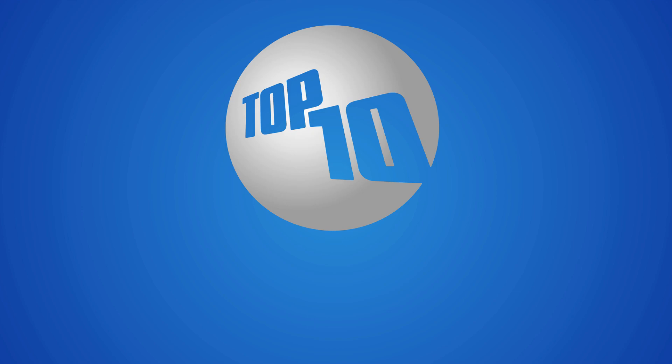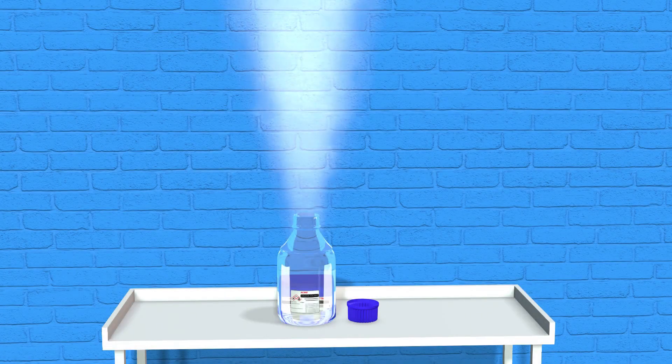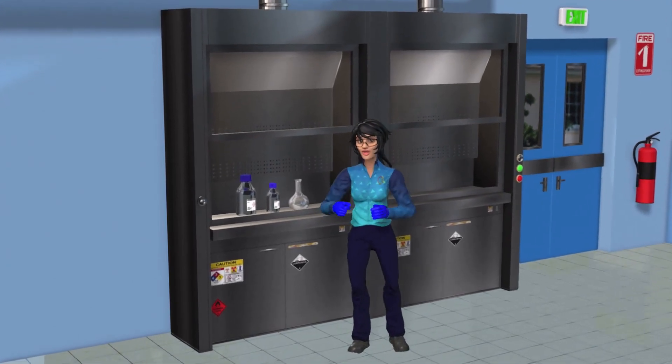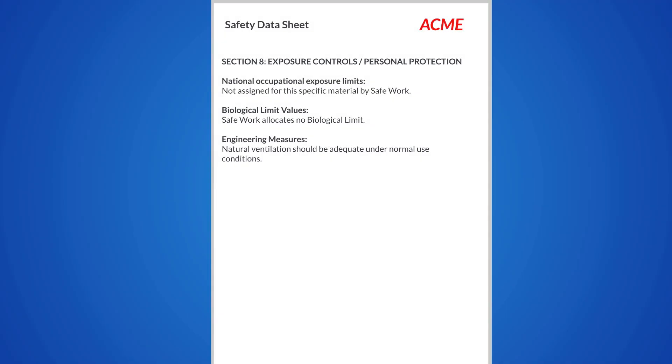Tip number four: ventilation. Many chemicals release fumes that can be harmful if inhaled. Regulations recommend using fume hoods, exhaust fans, or proper HVAC systems to keep air quality safe. The required engineering controls can also be found in Section 8 of the SDS.